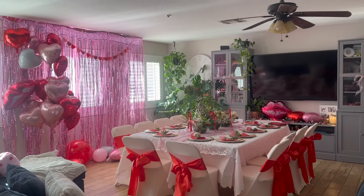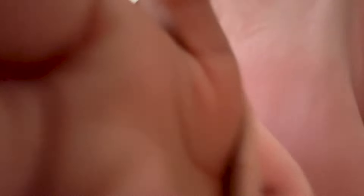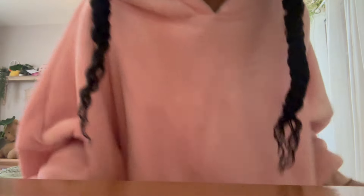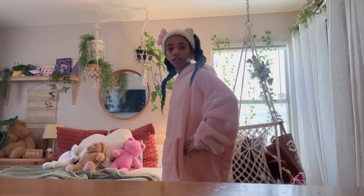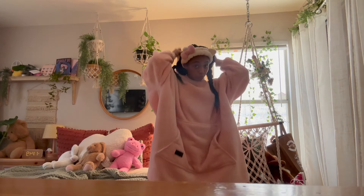This is currently the pre-get-ready outfit. We have a comfy on, and if you guys don't know what a comfy is, I feel like you're really missing out because these things are absolutely fire.